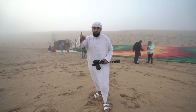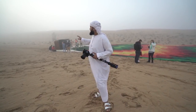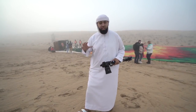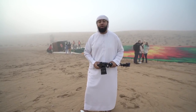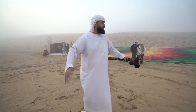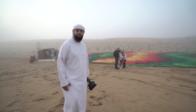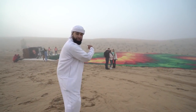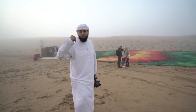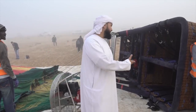We just finished our safety induction. Behind me you can see the hot air balloon — it's laying flat. The fog is a little thick, so they told us we have to wait a bit for the weather to clear up before we can take off. But it's gonna be exciting, it's gonna be epic. We got drones, cameras, camera people, Instagrammers taking selfies. That's why we got up at 3:45am! They're prepping the balloon right now and we're gonna go take a walk around it.